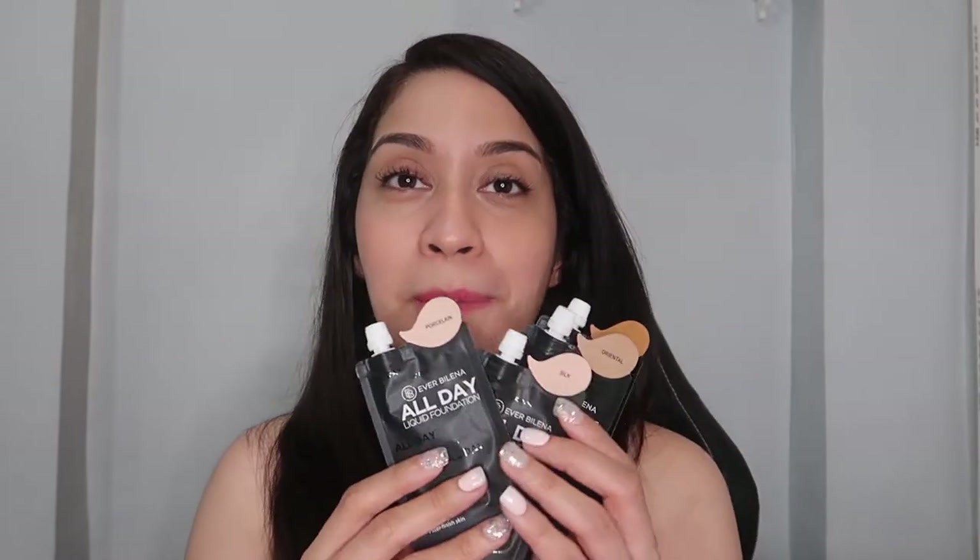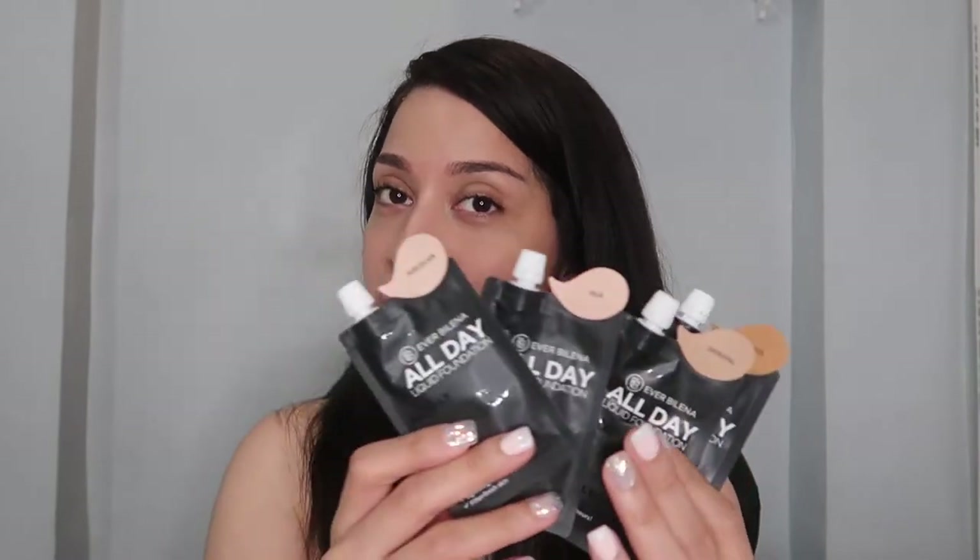I'm using it right now in the shade of Porcelain — ganda niya girls, promise. I will be also posting a review for this liquid foundation. Plus they also sent me a lip and cheek tint. Mga college students, mga high school girls, alam niyo ito — napakasikat nito! It is an instant lip and cheek tint — very handy. I miss this one, it reminds me of my college days.